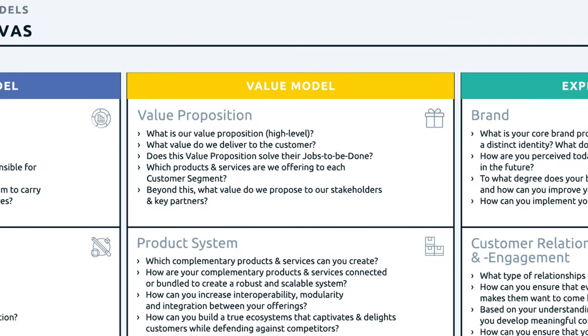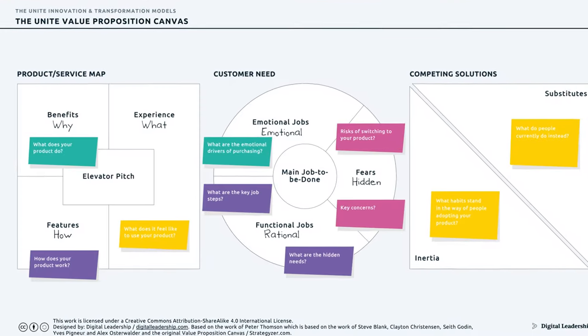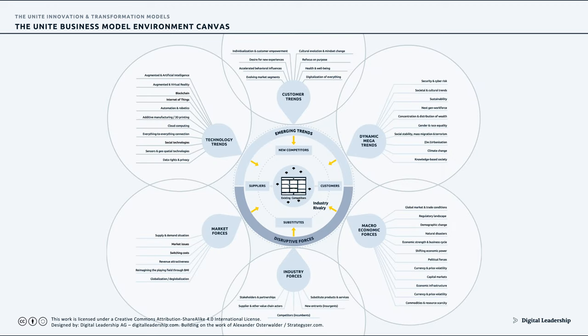Here is the business model canvas zoomed in, where you can see your core customer needs based on jobs to be done, product services, and competing solutions. You can zoom in further to the elevator pitch, or zoom out to the business model environment canvas, because business models don't live in a vacuum — they live in a competitive context. Here you can break down the competitive context by emerging trends and disruptive forces to analyze your business environment.